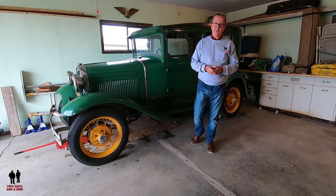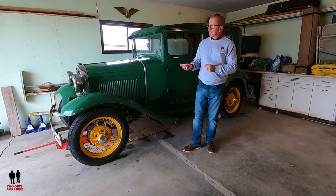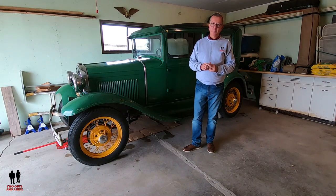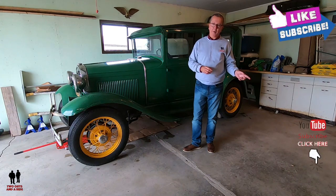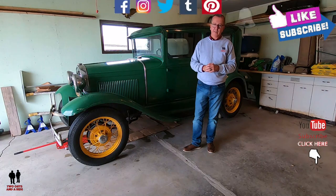Hey folks, Rob with Two Guys and a Ride. Today we're going to take a look and hear a cool story about this 1931 Model A two-door. But before we do, take a moment, hit that subscribe button down below and ring that bell notification up top so you never miss one of these videos.